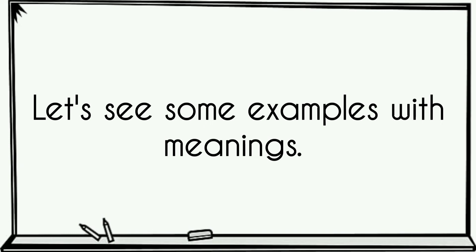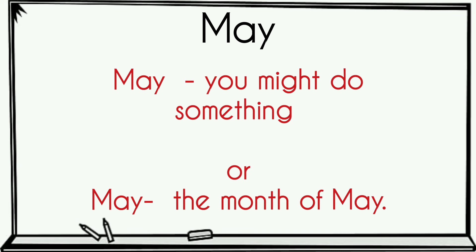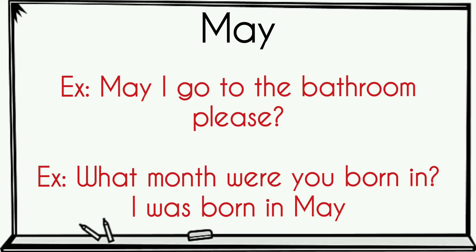Let's see some examples with meanings. May — meaning you might do something. May — meaning the month of May. Example: 'May I go to the bathroom please?' 'What month were you born in? I was born in May.'